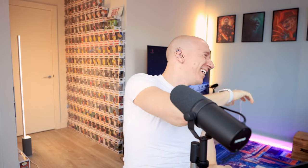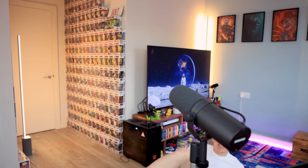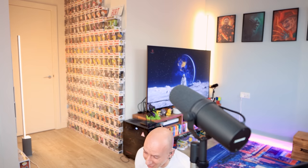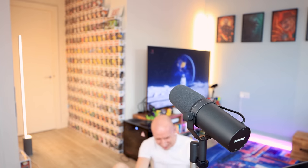Hi guys, welcome back to a brand new update-style video. Oh my god, I can't cope — oh my god. I'm not even gonna take that out, that's not even gonna be a Patreon exclusive, you guys can just see what just happened.